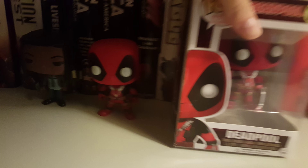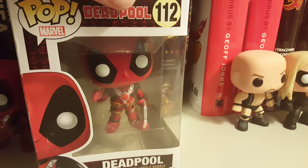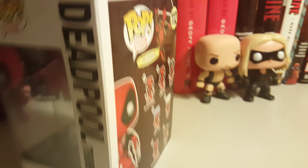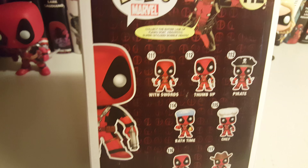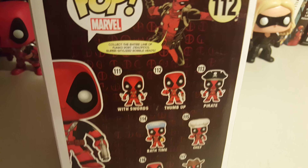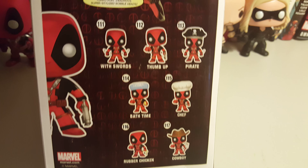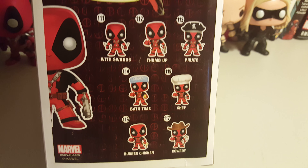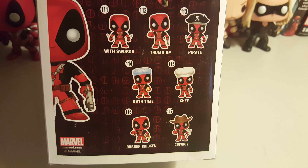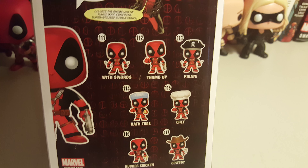As you can see, it's a completely different one from this one — this one is with the thumbs up. So far I have two of seven, debating if I want to get the others or not, if it's going to cost a little bit more. The only two that I kind of really want is the one with the chef hat and maybe the one with the rubber chicken, but other than that I don't know.